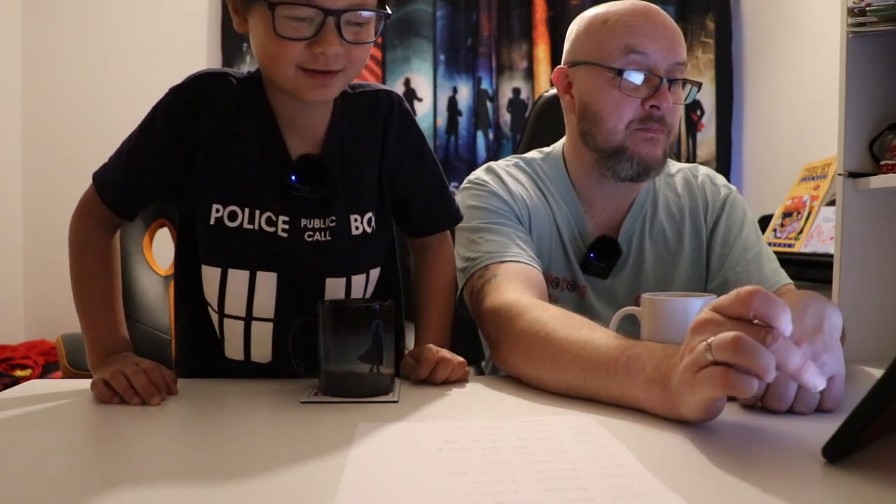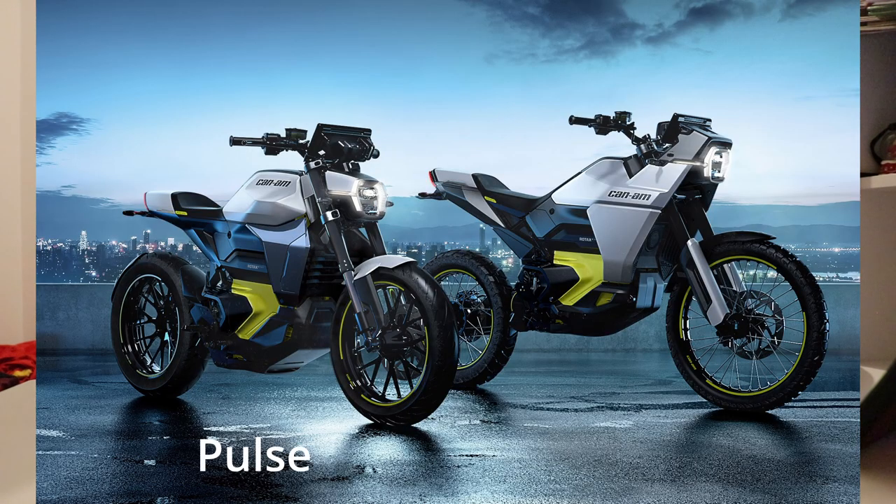The next one is also a Can-Am — the 2024 Can-Am Pulse. Now the Pulse and the Origin I believe are one and the same, so yeah, the Pulse looks stupid. It looks stupid — it's the same. I don't really want to look at it again.